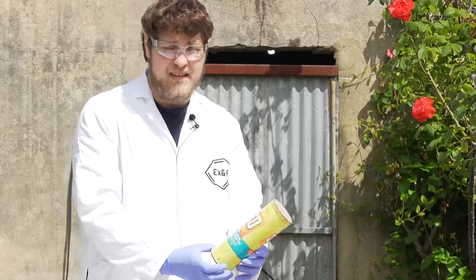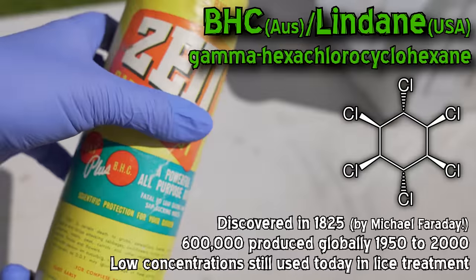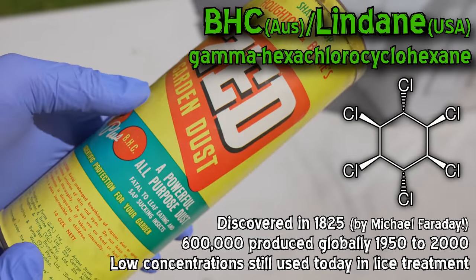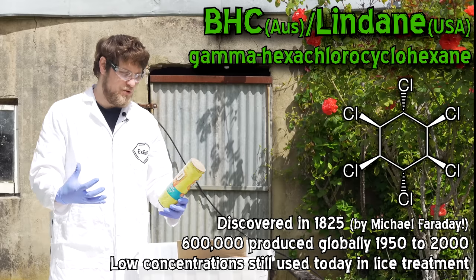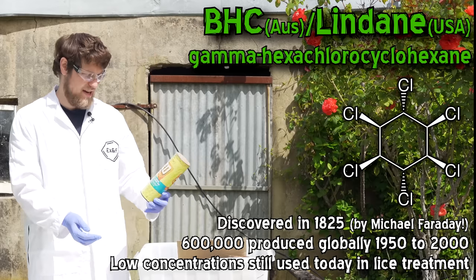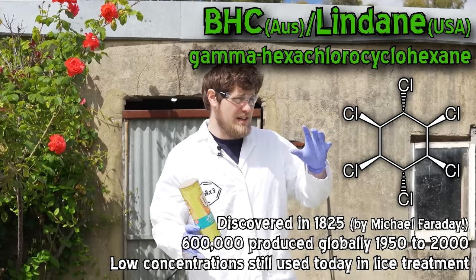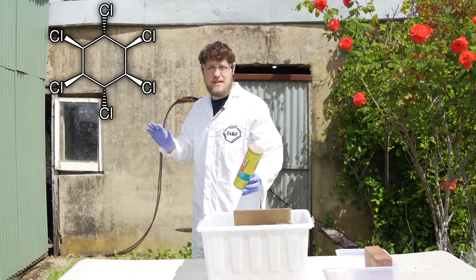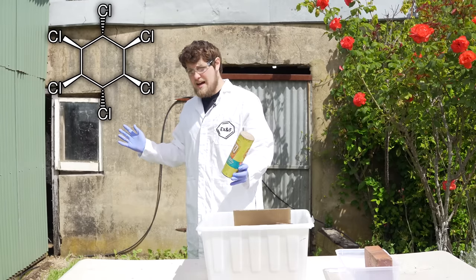So it's not just DDT in this bottle. There's also BHC, which is hexachlorocyclohexane — it's called lindane. Of course you've got to give it some sort of nice-sounding name to make it sound not that threatening. That molecule is really interesting because obviously you've got heaps of isomers you can have, but it turns out there's only one specific isomer that actually kills the insects.